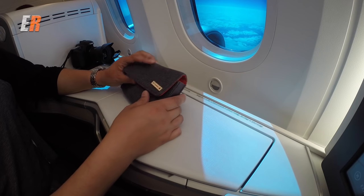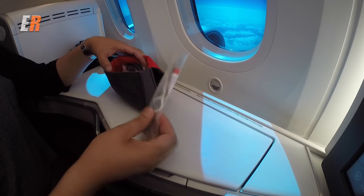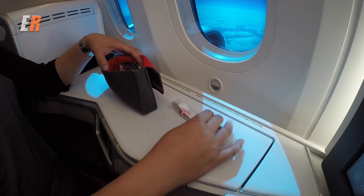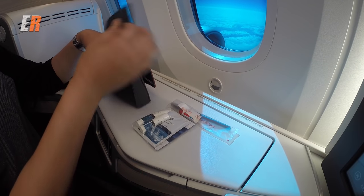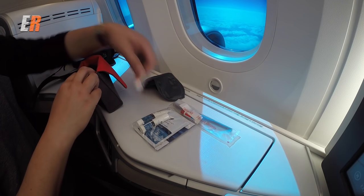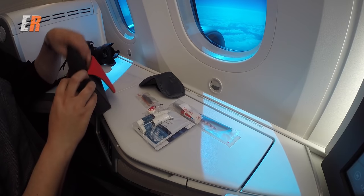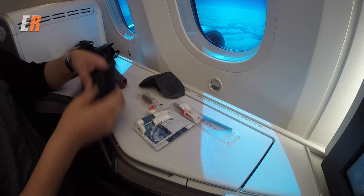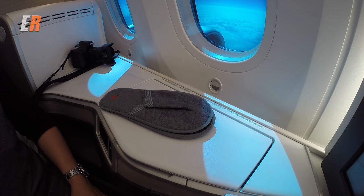Time to check out the amenity kit. It's a cloth bag with a magnetic closure. Inside you'll find a toothbrush kit, moisturizer, lip balm, eye mask, a mint, ear plugs and socks. On this Asian flight — not sure if all flights get them — you also get slippers. Nice touch.